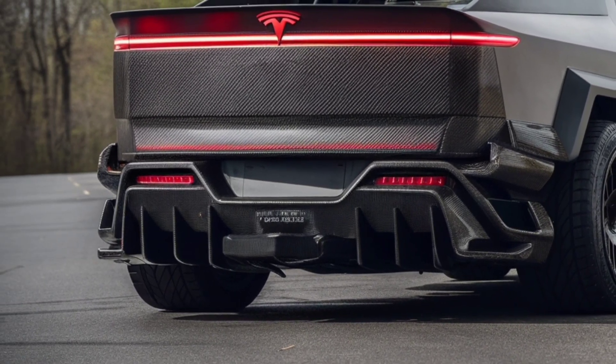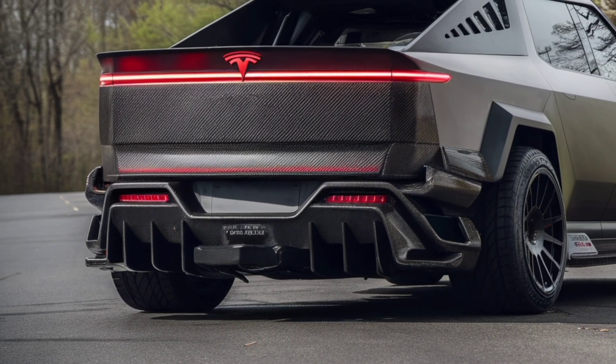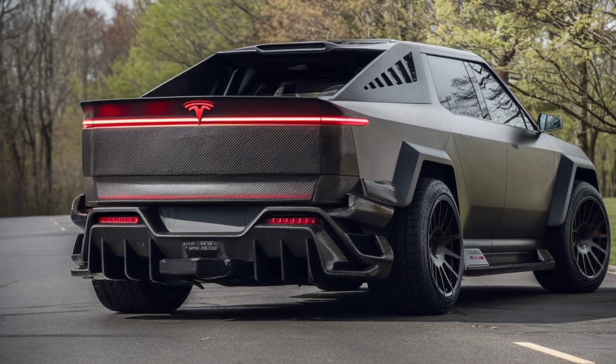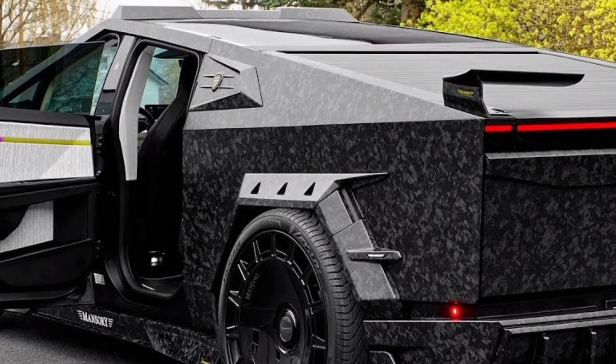You can't talk about Tesla without mentioning Autopilot. And now, full self-driving capabilities have advanced even further. The 2026 Cybertruck integrates Tesla's latest driver assist features, making long trips easier, safer, and honestly more fun.